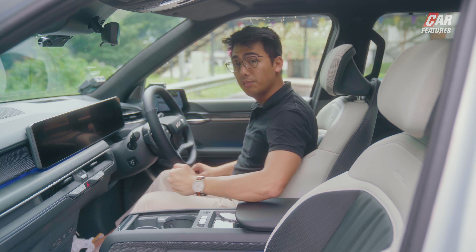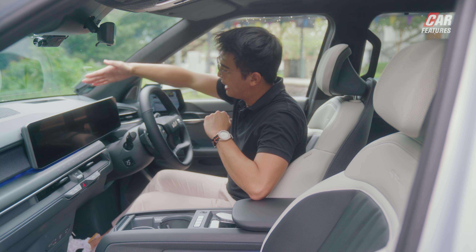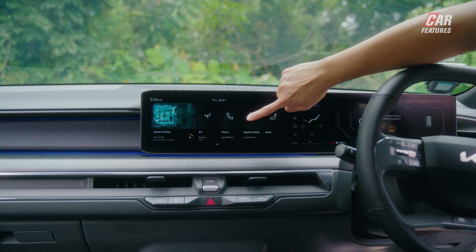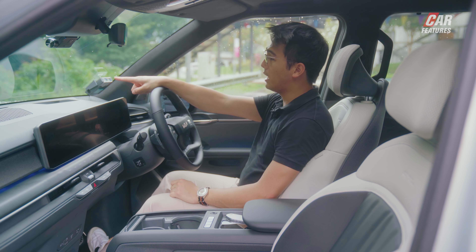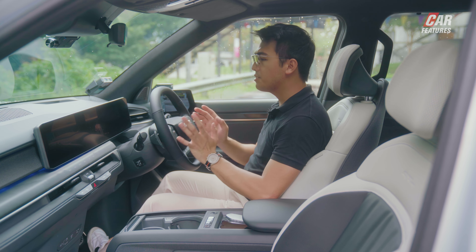Inside, there's no conventional gear lever — instead a twist-operated drive selector, with the start button nearby. Ahead is a 12.3-inch gauge cluster and a 12.3-inch infotainment screen, with an additional 5.3-inch digital panel for climate control between them. You also get wireless Apple CarPlay and Android Auto. The four-spoke multifunction steering wheel has infotainment and cruise control functions, with a drive mode button and terrain mode at the bottom. There's also a heads-up display. The biggest talking point of the interior, however, is the digital ring mirrors.